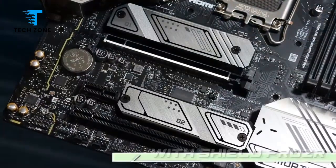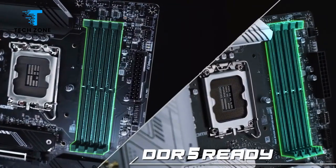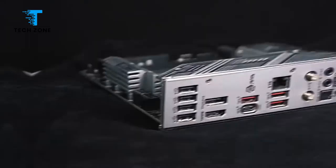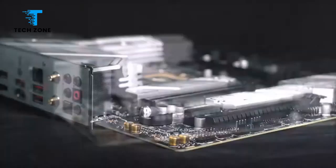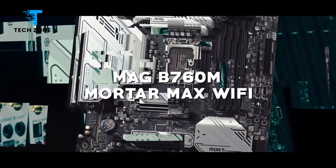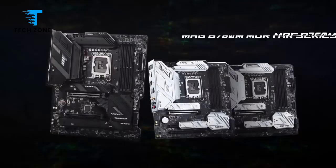It makes a lot of smart decisions, but also suffers a few missteps that keep it from being a standout for the money in this price-aggressive slice of the board market. MSI bills its MAG series as gaming products with military-inspired elements, meant to give off vibes of sturdiness and durability.